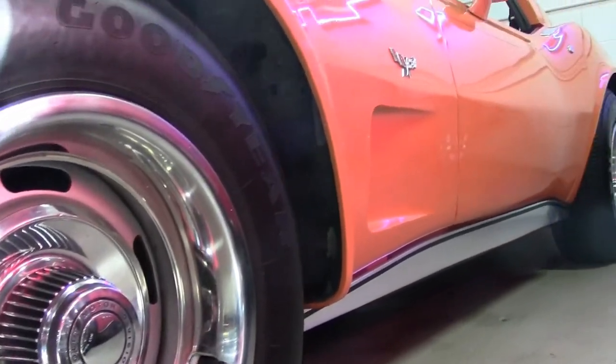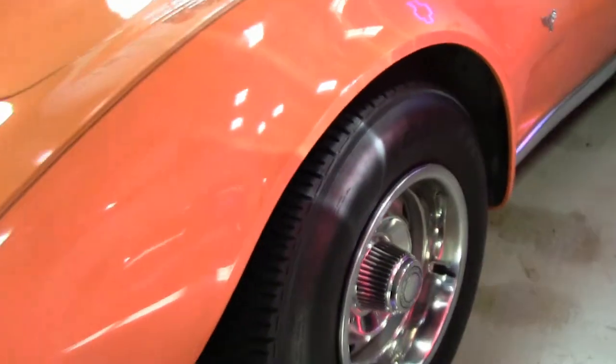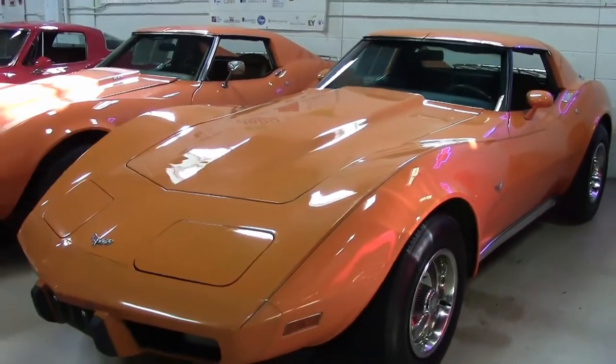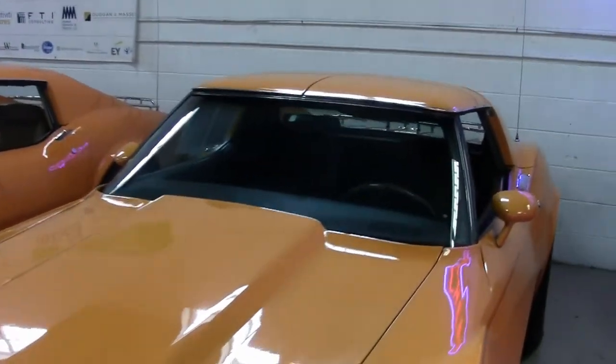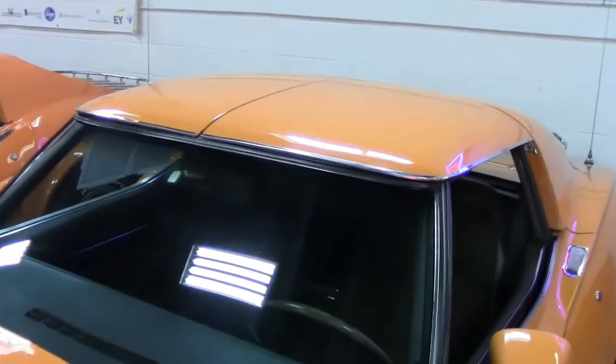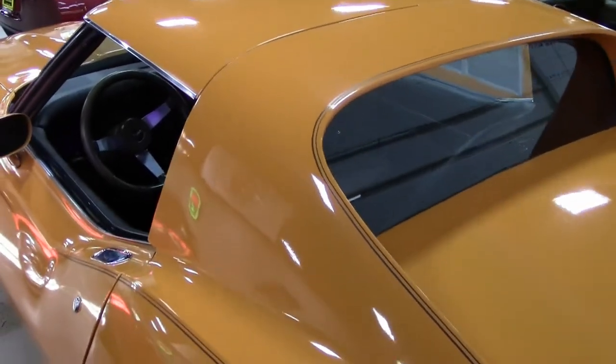This car has automatic transmission and posi-rear end. There are many great features on this car — it's well-optioned. It includes air conditioning, power steering, power brakes, tilt and tele, sports mirrors, an AM-FM cassette stereo, and it has that luggage rack on the back also. This is one of those more rare colors in orange, but it is a great-looking car.